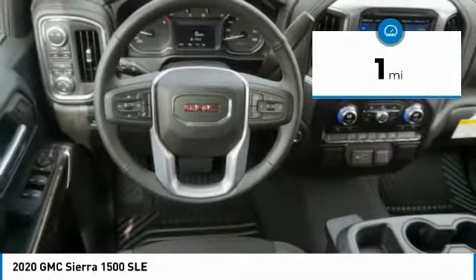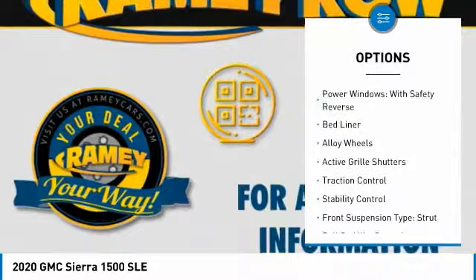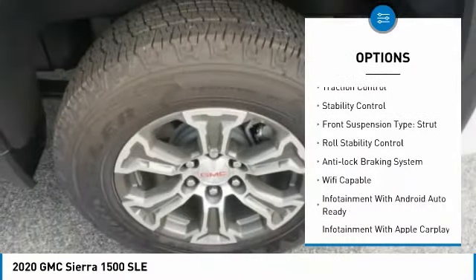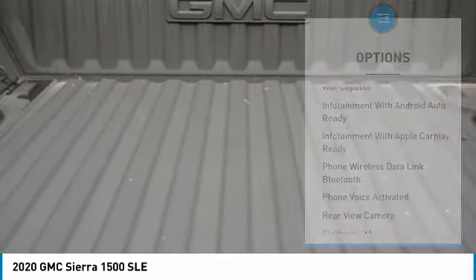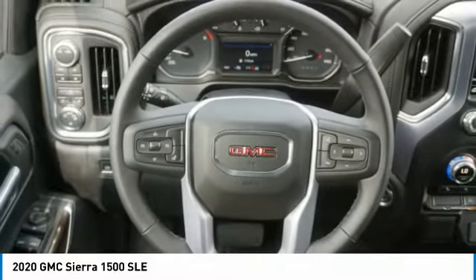This vehicle has less than 100 miles. Here are some of this vehicle's great options: four-wheel drive, power windows with safety reverse, bed liner, alloy wheels, active grille shutters, traction control, stability control, front suspension type strut, roll stability control, anti-lock braking system.